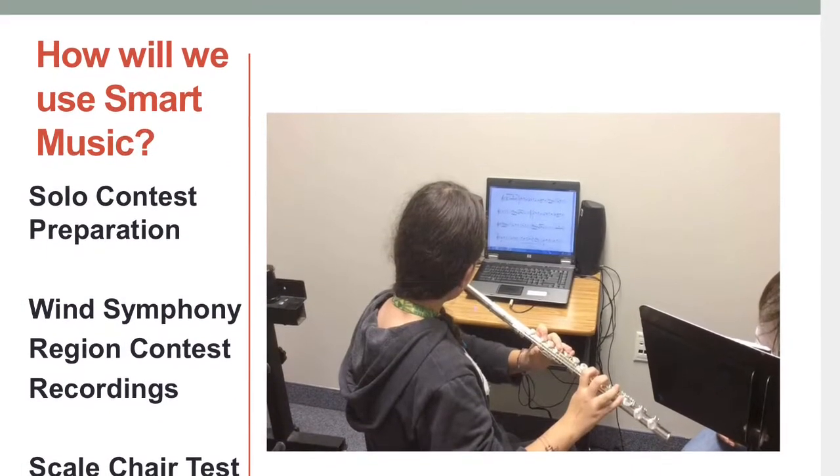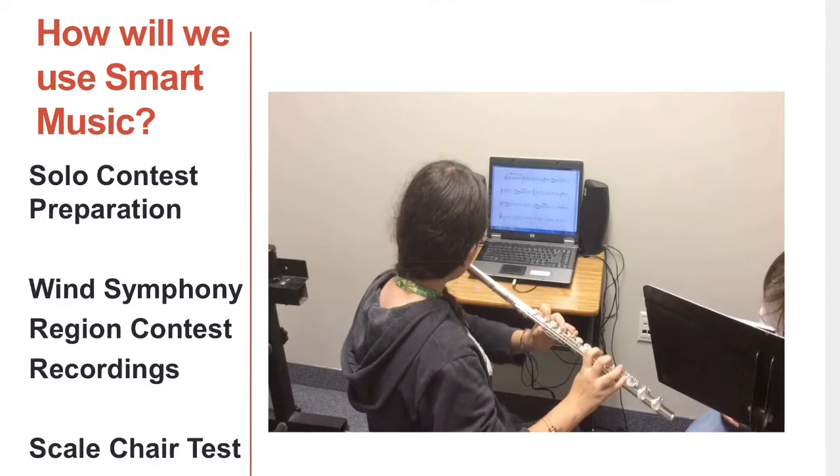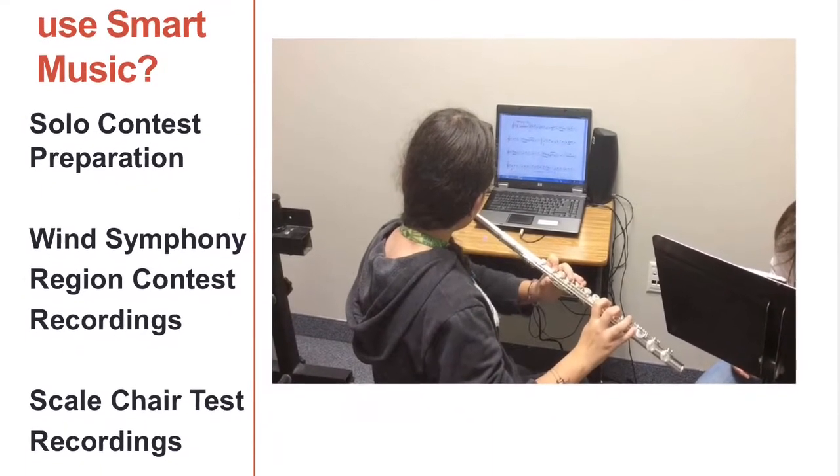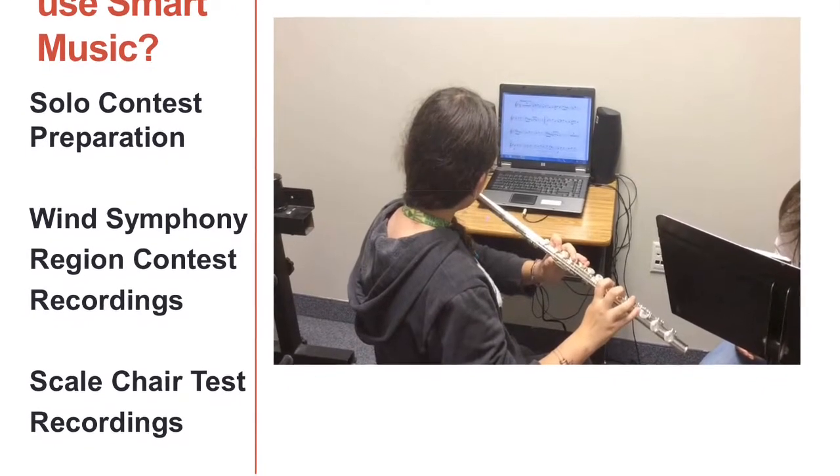We'll also use SmartMusic to get ready for the solo contest. Our Wind Symphony members will be using it to prepare for the region contest in the fall, and we may even do some recorded chair tests using SmartMusic.